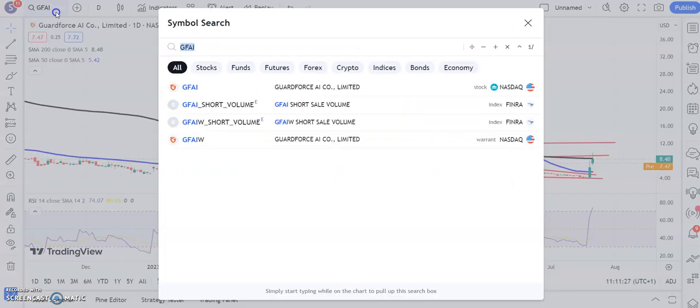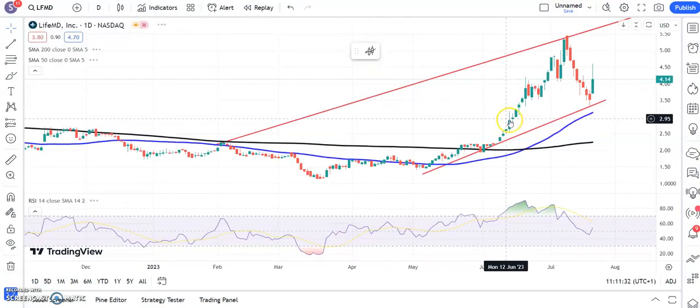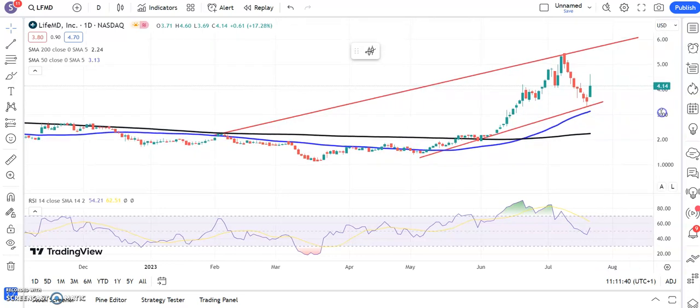Moving on to another new name — LifeMD — which is on the front foot at the moment. There's a rising trend channel from February, and above the floor of the channel around $3.40 we're looking for the shares to hit as high as $6 by the end of next month. Obviously pushing through after the golden cross that we had at the end of June.